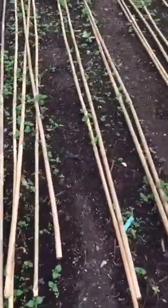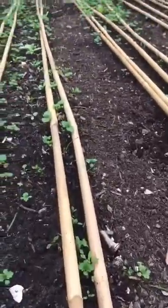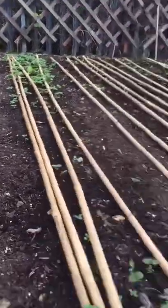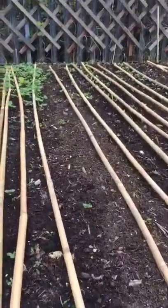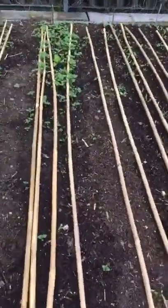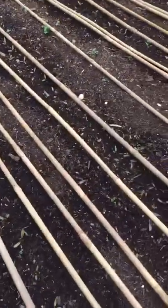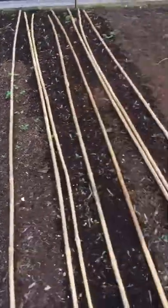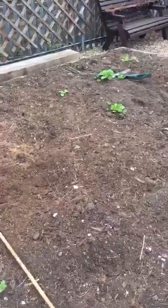The two rows of chard there need thinning out, but I haven't seen any sign yet of these carrots coming up in here. It might be that the carrots haven't — oh no, there's some, those little bits there. Anyway, the beetroot's doing fine, parsnips are doing fine, and the next couple of days we'll put some bean poles up on this bit here.